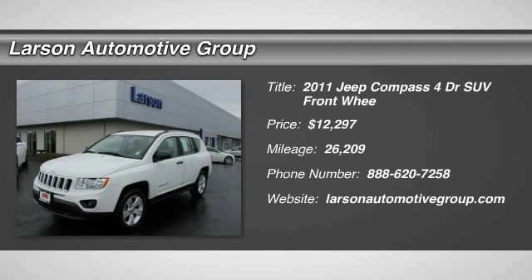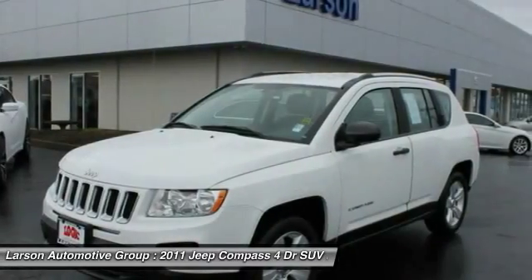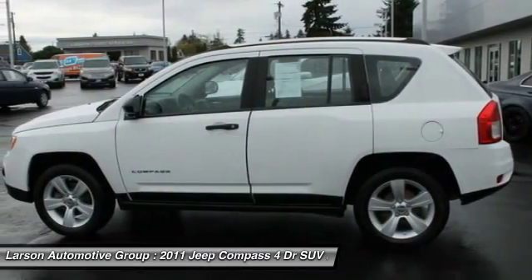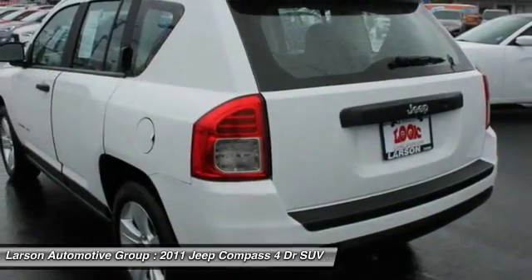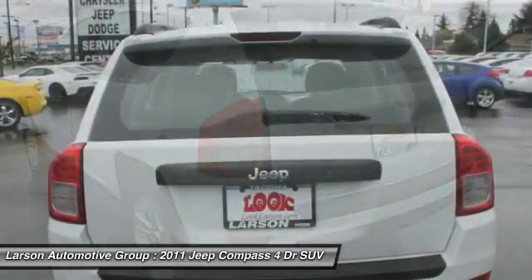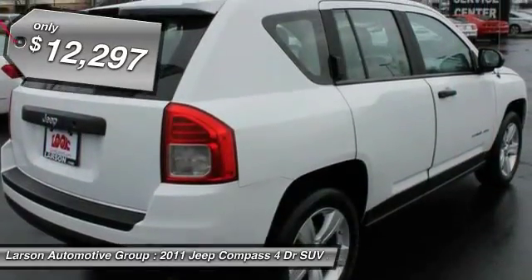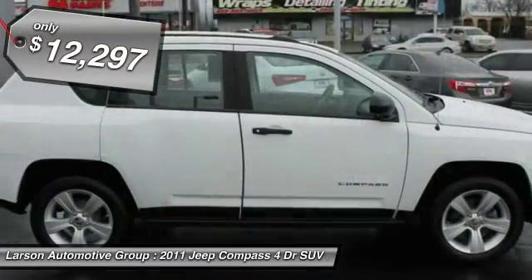The 2011 Compass. The Jeep Compass has a solid, sophisticated 16-valve engine. It features electronic variable valve timing that continually changes the torque curve, bringing more versatility to the 165 peak pound-feet of torque and more capability to the 172 peak horsepower, and is priced below $15,000.